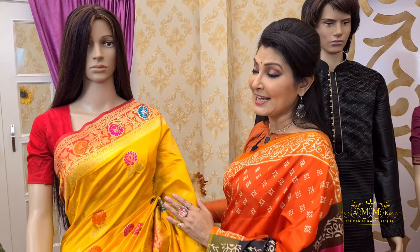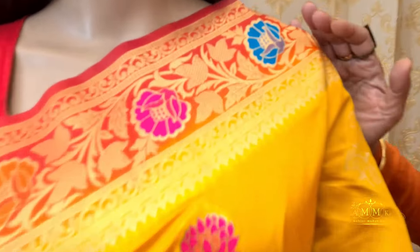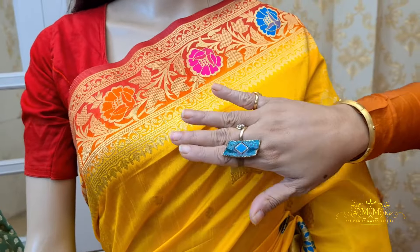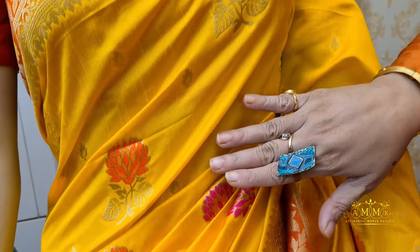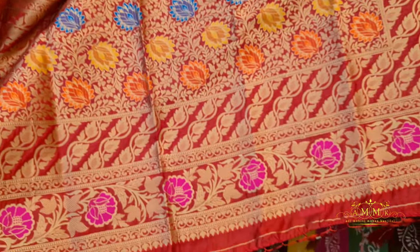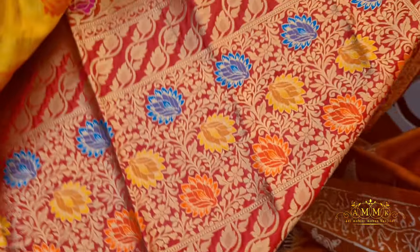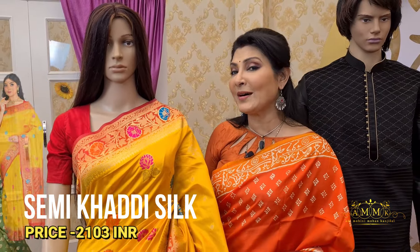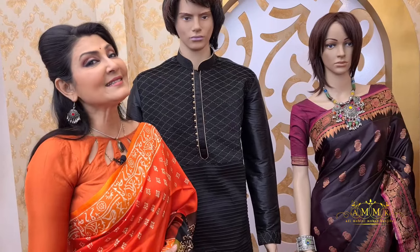A beautiful semi-silk collection with yellow and red options, multi-color floral motif border as well as full body design. This soft, body-hugging collection is a great value. Available in different color options on our website, and after discount the price is 2103 — a great choice for the wedding season.